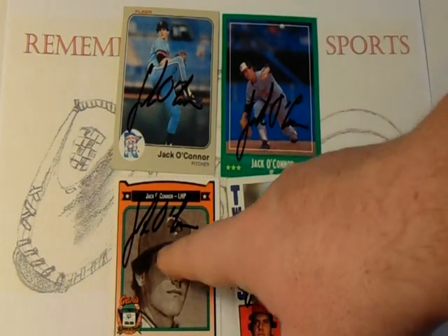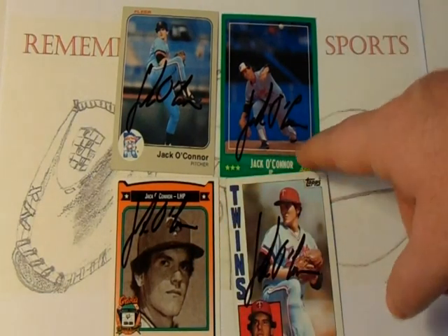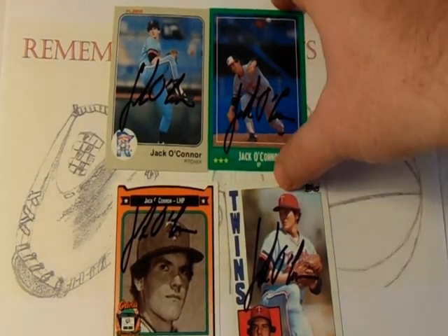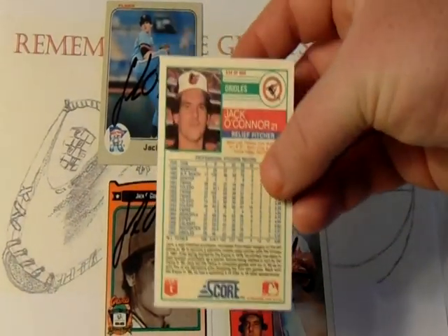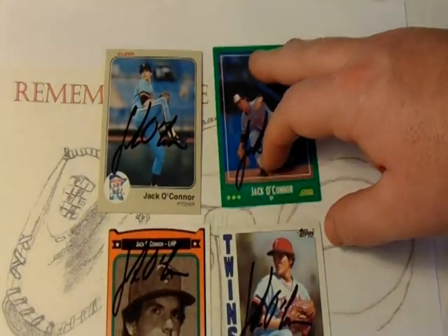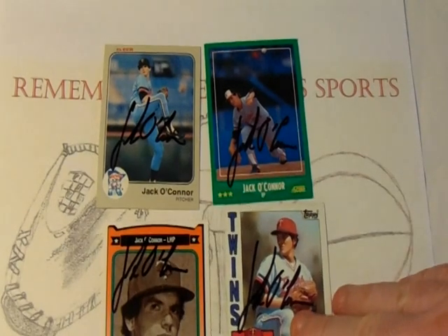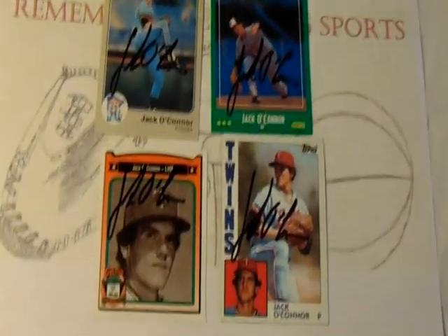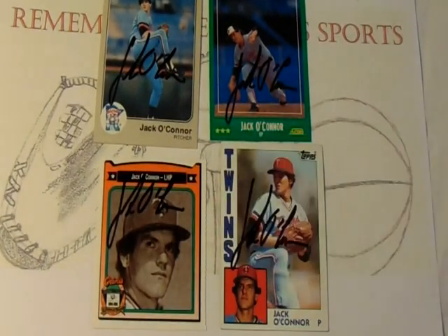He's actually wearing a Minnesota Twins hat on the card, but right here is proof that there are actually pictures of him pitching as a Baltimore Oriole. For whatever reason, Crown Coca-Cola didn't use an Orioles image for their set. I find that kind of strange — it's the first I've come across in this all-time Orioles set where the picture is not actually of him as an Oriole.